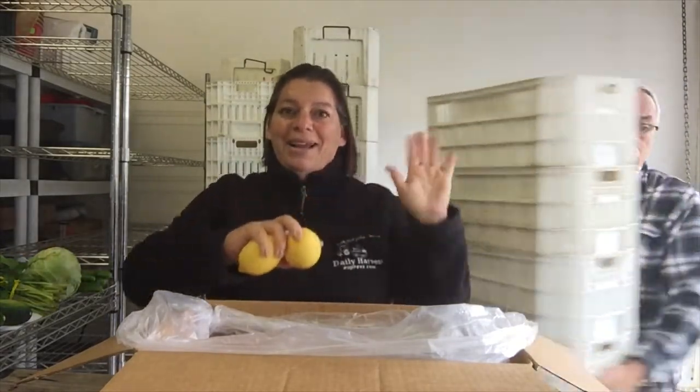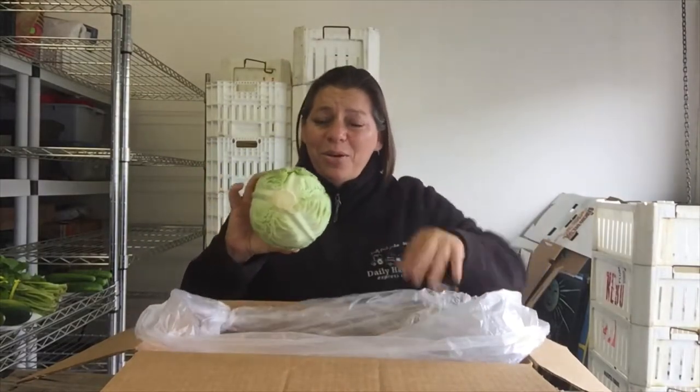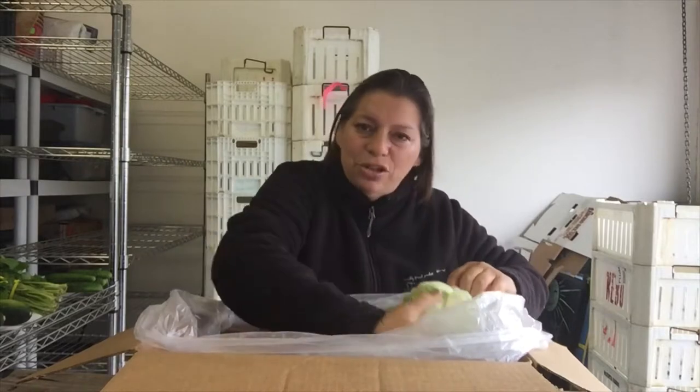We also have lemons in your box and a cabbage. For Memorial weekend, there's going to be a lot of grilling going on. You can make steaks out of this with a little olive oil, salt and pepper — put it on your grill. It's so delicious.